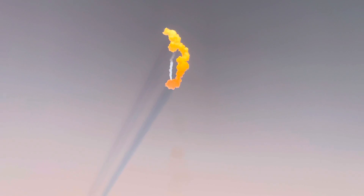Falcon Heavy in flight. Our next events coming up will be Booster Engine Cutoff, or BECO, followed by separation of the side boosters, followed by their side booster boost back burns, and then will be Center Core Main Engine Cutoff, or what we call MECO. And those events coming up, just under a minute away.